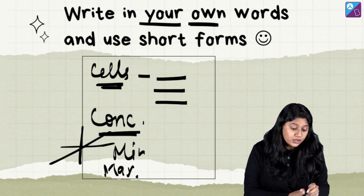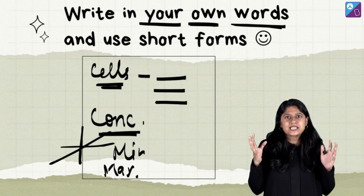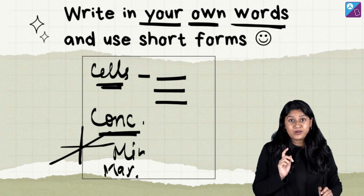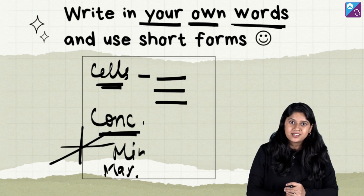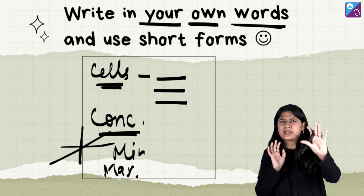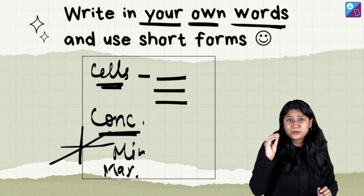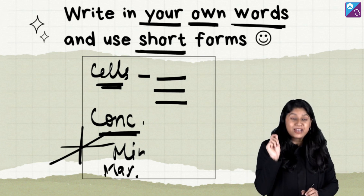So point number three is: when you are writing notes, try to write in your own words and in your own language — write whatever you understand. Most importantly, remember that your notes are for you to revise. They will not be going to an auction for the best notes in the world. So write notes for yourself, ones that you understand, and use short forms that you understand. Very, very important.